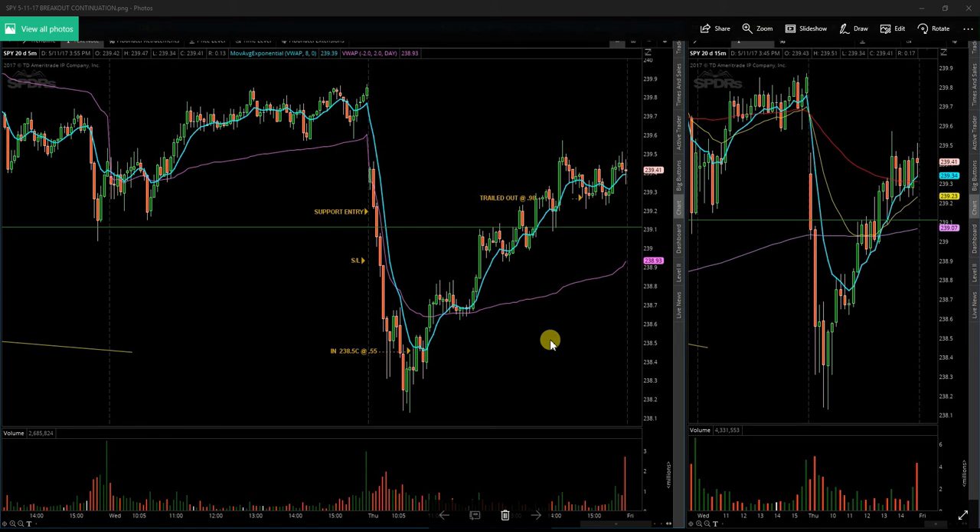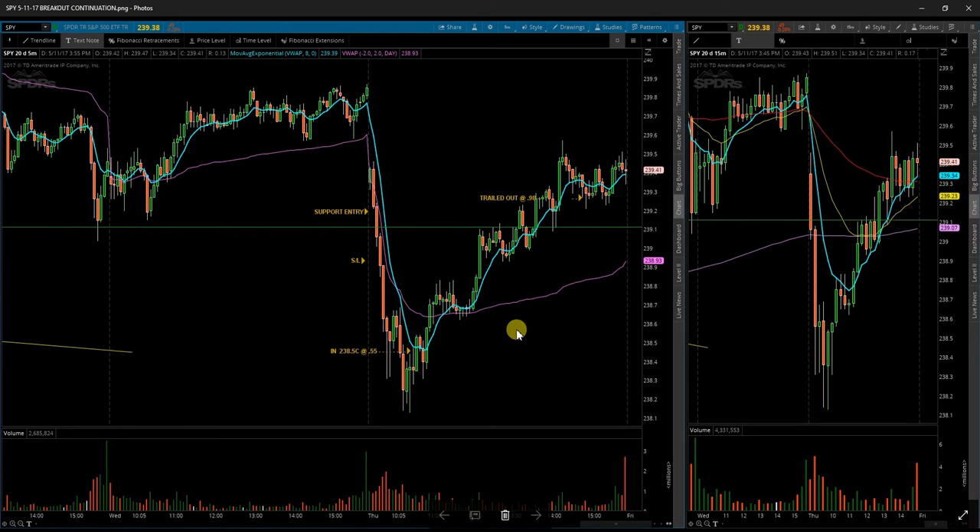This will be a recap and look forward for what's going on with the S&P Index SPY. My plan for today called for a support entry right around the 239.10 to 239.20 area, which actually did not work out.